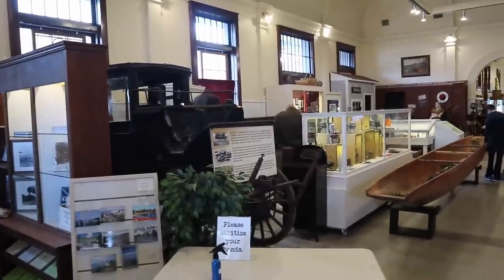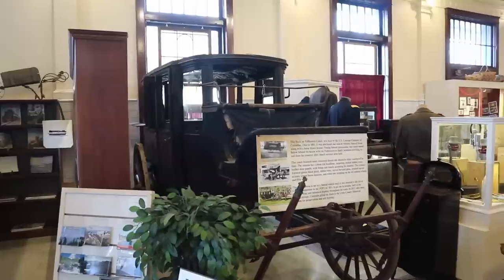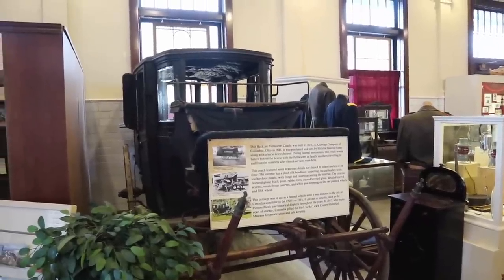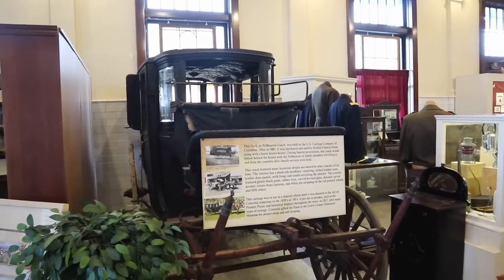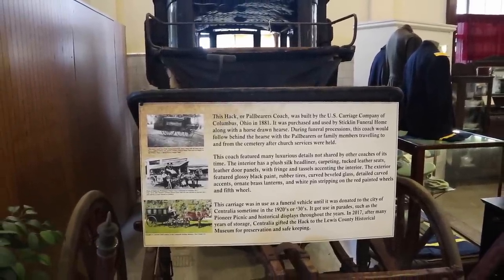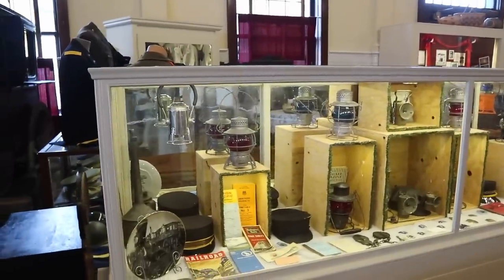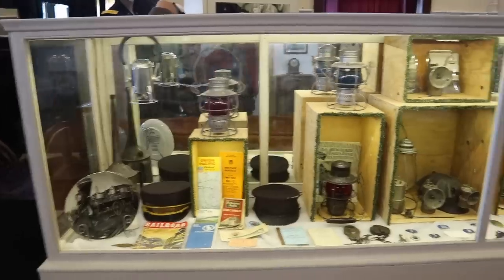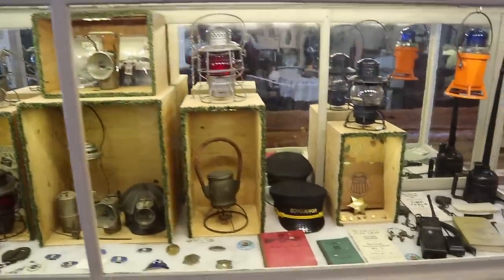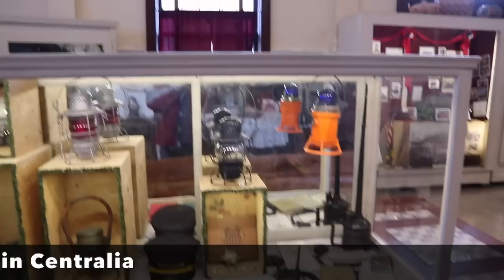Chehalis and Centralia look like nice typical American small towns, but some really interesting history has taken place here. The first thing we see was purchased in 1881 by Sticklin Funeral Home — still the local funeral home — and this was a carriage made in Columbus, Ohio in the 1880s that would have been used along with a horse-drawn hearse. There are also a bunch of railroad lanterns, because this is a railroad area — Centralia had five railway lines crossing at one point: the Union Pacific, the Chicago Milwaukee St. Paul and Pacific, the Great Northern, the Northern Pacific, and a fifth one I'll put in the ticker.